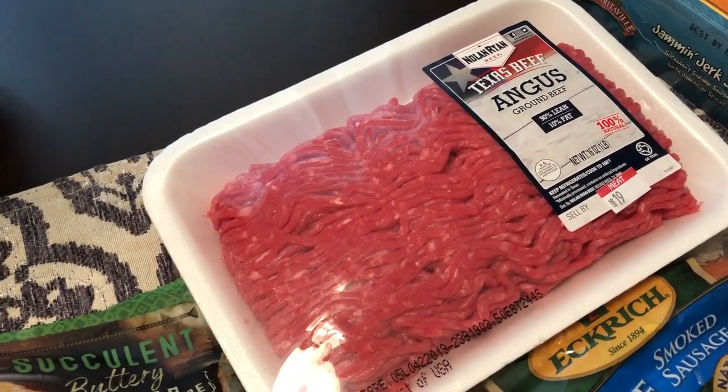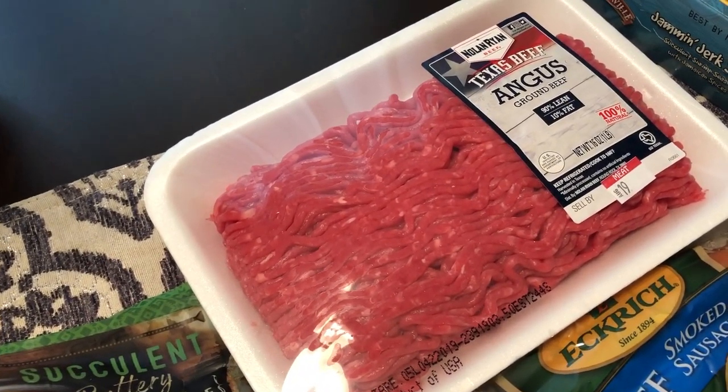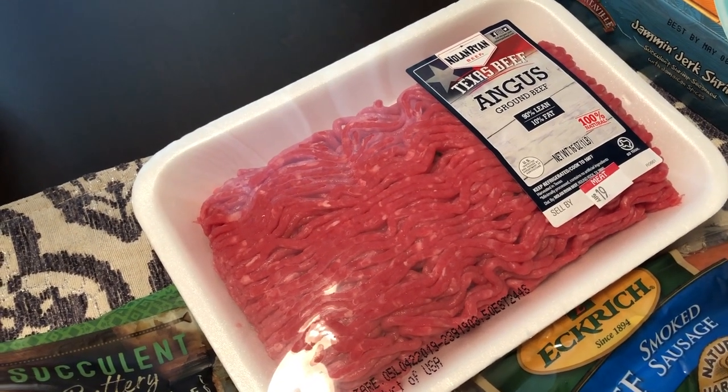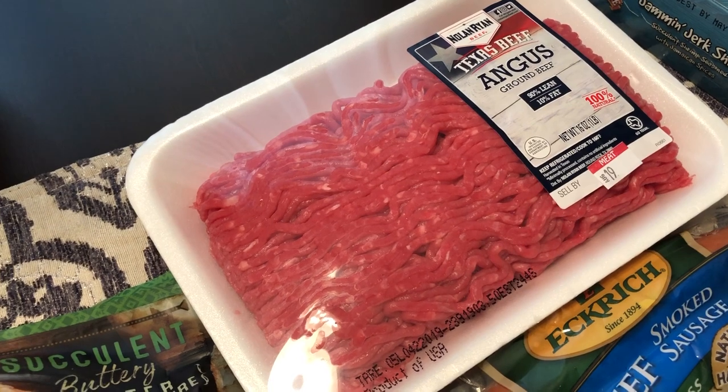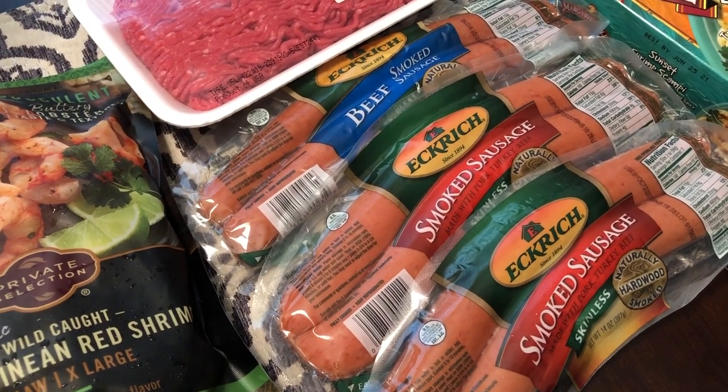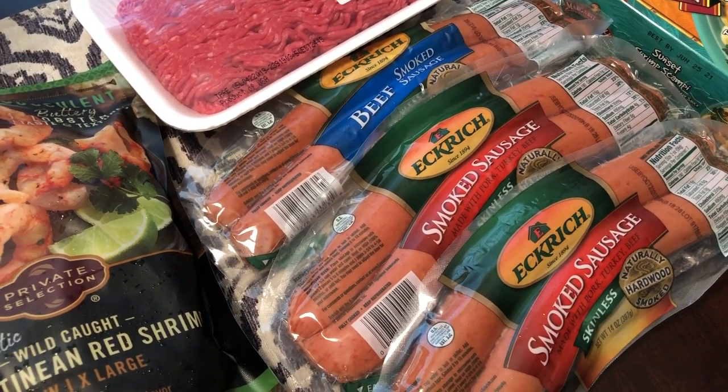I needed some beef for the taco salad. I do have ground beef in the freezer, but I didn't think it would be thawed and ready in time, so I just grabbed a pound of ground beef. Then the Eckridge sausage was part of a buy-five-get-a-deal promotion.